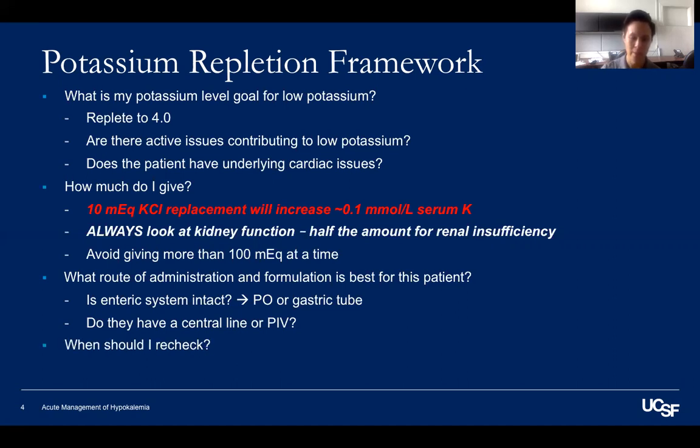When should I recheck the value? Remember that this is largely trial and error, and your goal is to shoot to somewhere around four. If there are active issues that you expect to continue causing hypokalemia, such as the topics I mentioned earlier, you may want to check twice a day. And if you have severely low potassium levels — say something less than three — you can opt to just try to get closer to four in your first run. You definitely wouldn't want to give more than 100 mEq at once, for risk of causing acute hyperkalemia.